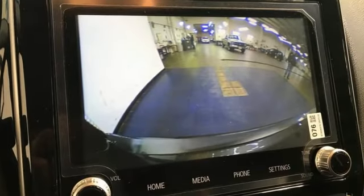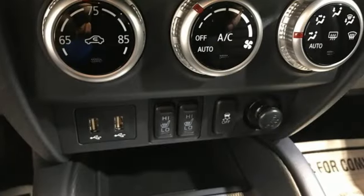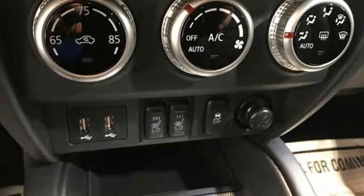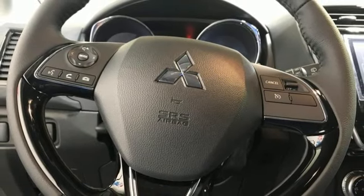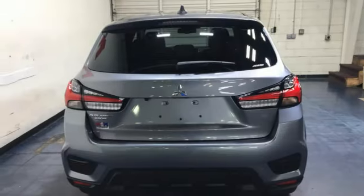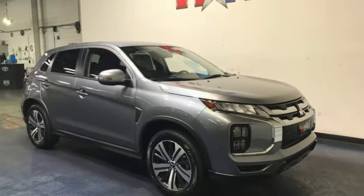Continuously variable automatic transmission. Manual tilting steering column. Streaming audio. Auto dimming rear view mirror. Manual telescoping steering column. Wireless phone connectivity. External memory control. Rear lip spoiler. USB port. And I-4 engine.